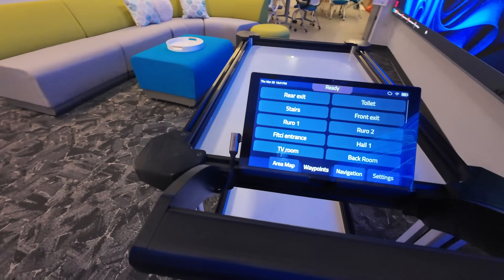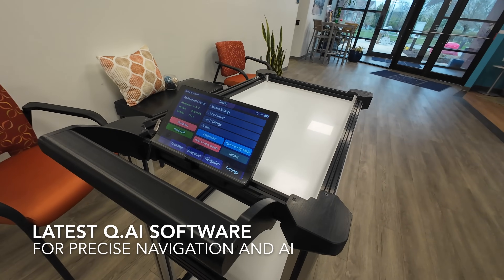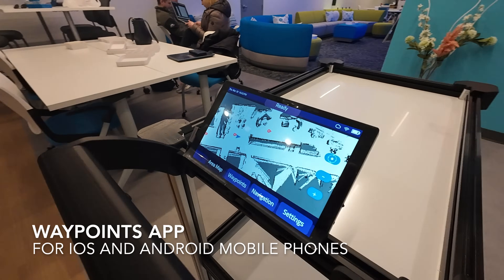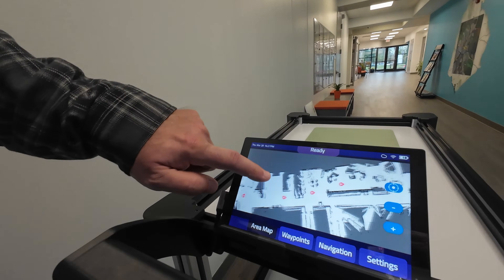Complete features of the elevated Model C2 include the latest version of QAI with user experience enhancements, waypoints, a mobile app for total control of the Model C2 from any cell phone, a new 8-inch touchscreen display, and visualization of area maps and waypoints.